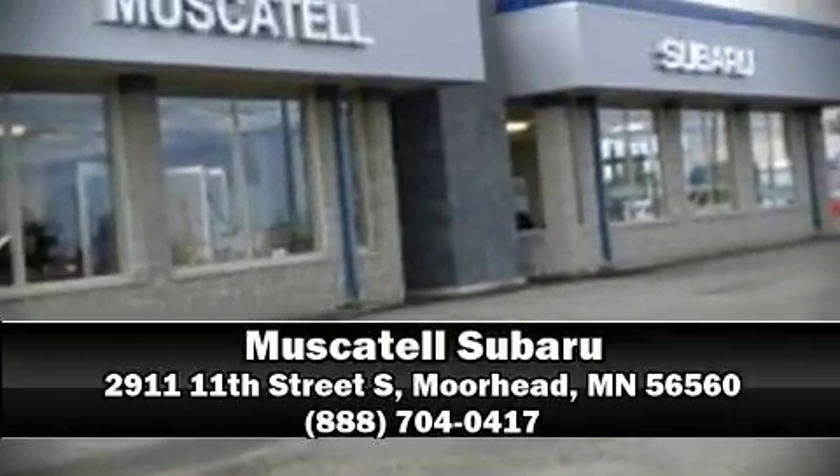Stop by our dealership or give us a call for more information. www.fingercycle.com